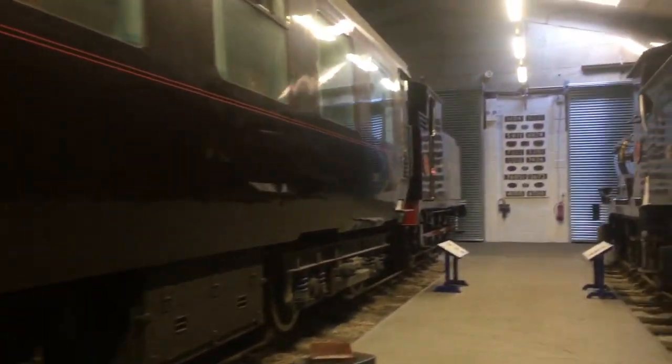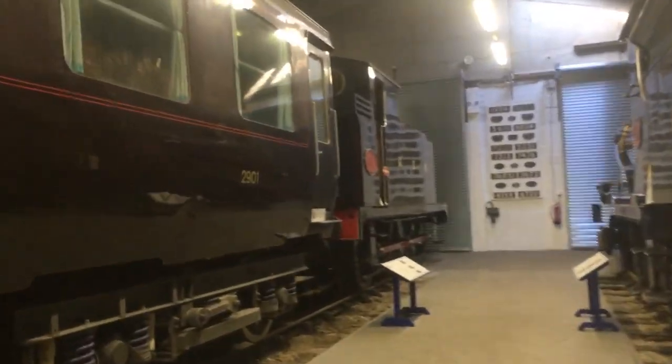Next to it is the London, Tilbury and Southend Railway number 79 Thundersley, and one of the Mark 3 royal saloons behind the Buck Jumper.